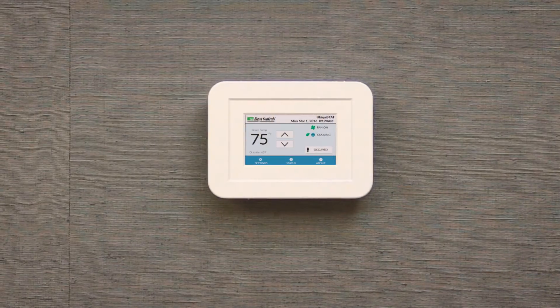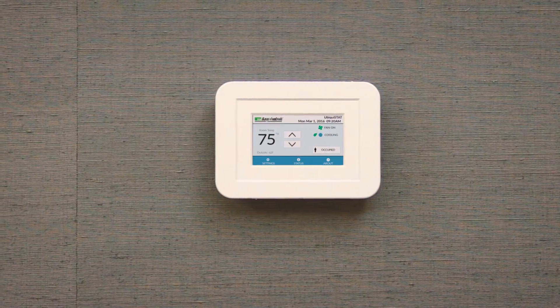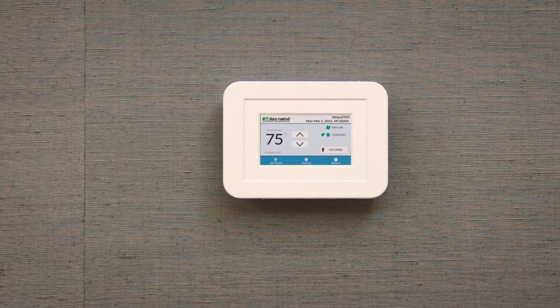Hi, I'm Brian Tarbott with TCS Basis, and today I'd like to introduce you to our newest control, the Ubiquistat. We believe this is the most powerful BACnet thermostat on the market today, and once you get a chance to learn more about it and begin using the Ubiquistat, we're positive you're going to agree with us.